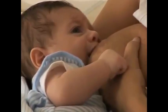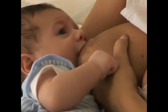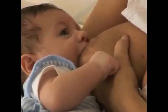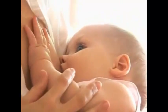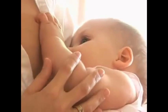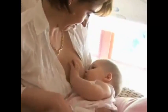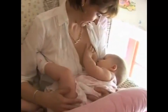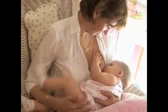The more milk your baby drinks, or that you remove from the breast, the more milk your body will produce — back to the factory analogy: the more orders that come in, the more need for the factory to speed up production. If baby is getting milk from another factory, i.e. formula, the breast factory will not be getting the order, so will downsize production. Giving supplements in the first two months has been shown by researchers to significantly decrease milk supply.